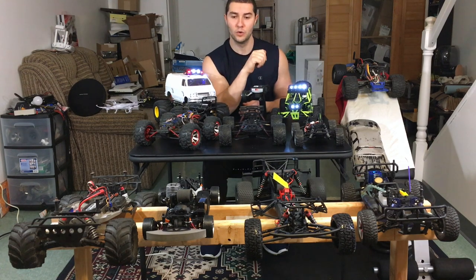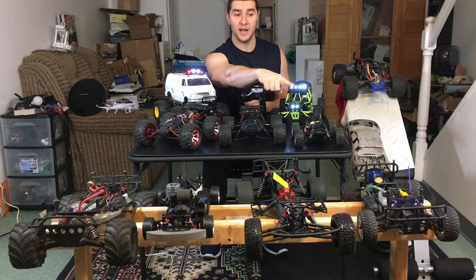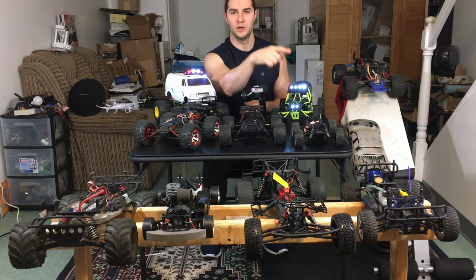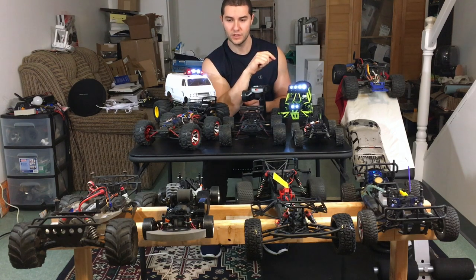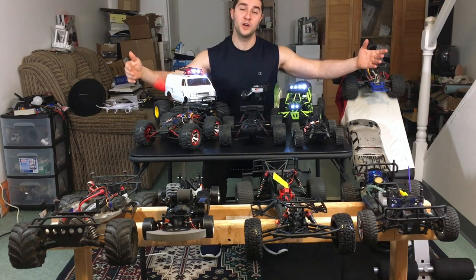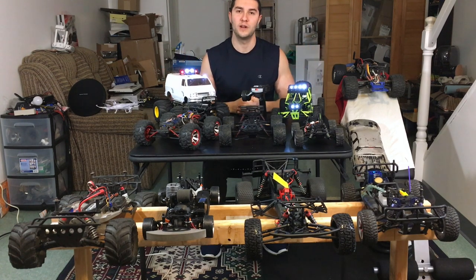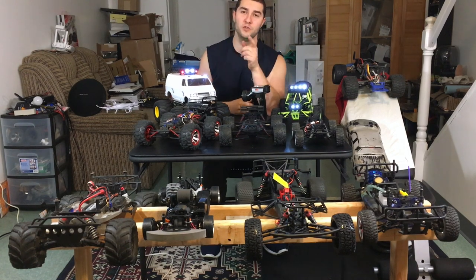Traxxas and HPI are really the way to go, but that's if you're looking to spend in the $300-plus range. If you just want a cool little gadget to bash around with sometimes and not really push it hard, you can get one of the Exceed models — not a bad truck overall, nothing ever broke as long as you take it easy. That's my RC squadron! If you have any questions about these RCs or want to see a more detailed video, please let me know in the comments below. Thanks for watching — till next time!